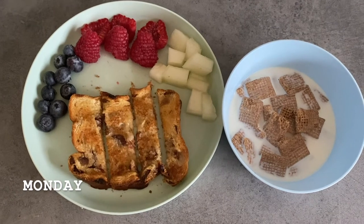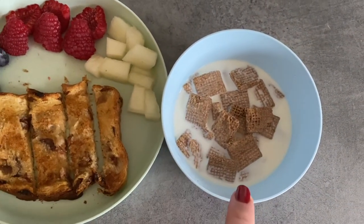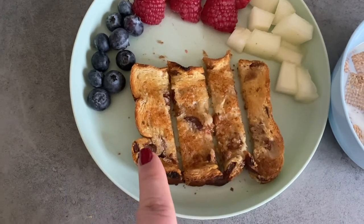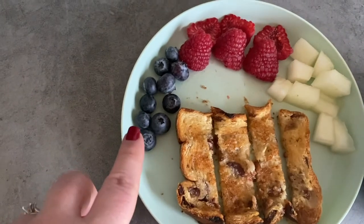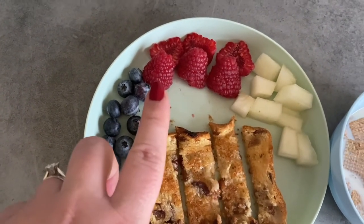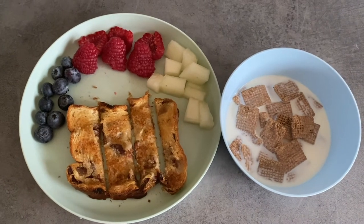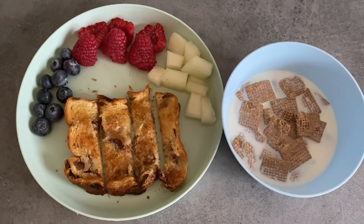This is obviously a breakfast. We've got some Shreddies with whole fat cow's milk, a slice of lightly toasted fruit loaf — a raisin and cinnamon loaf which she absolutely loves — a small handful of blueberries, three large raspberries sliced in half, and a little bit of melon. It's quite a large breakfast, but she tends to eat quite a big breakfast, a smaller lunch, and a large evening meal.